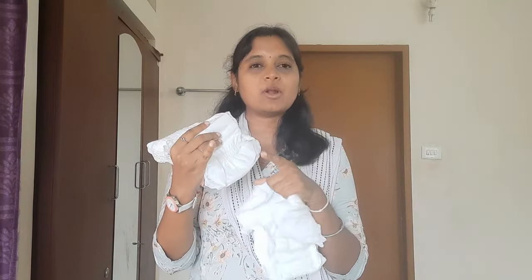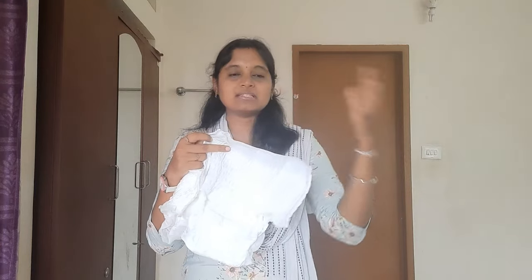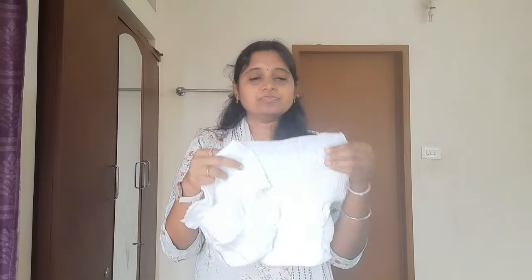Comparing the two brands, I feel the second brand is slightly better. It is very comfortable at the front. I feel more comfortable with this one. It is slightly different from the XL sizing. It has normal elastic. If you look at this panty overall, you can use it comfortably and get good results.